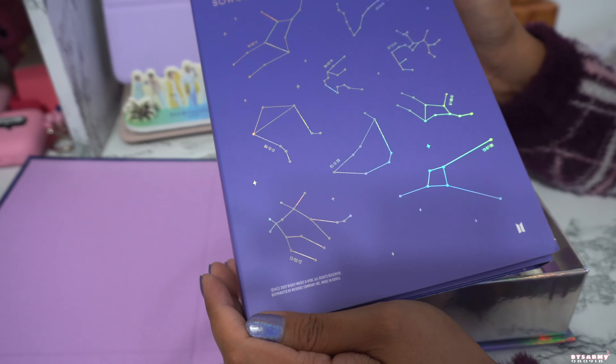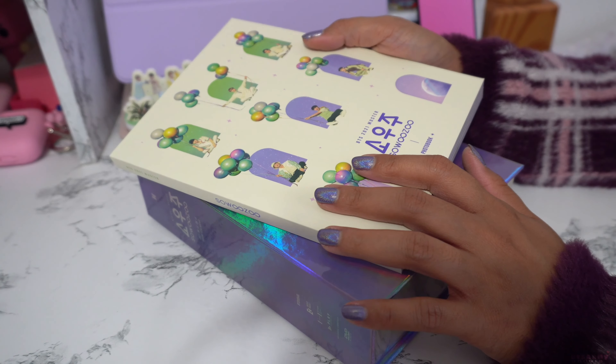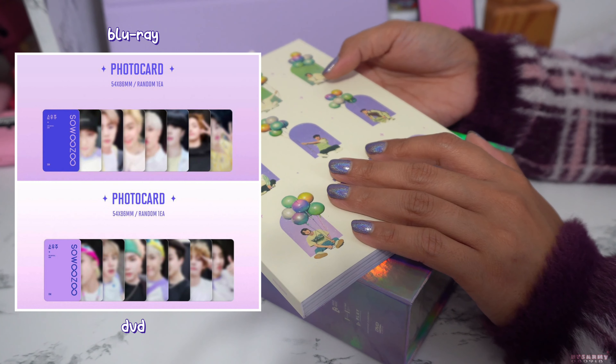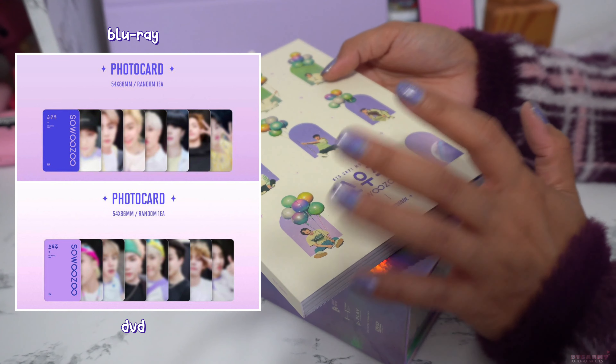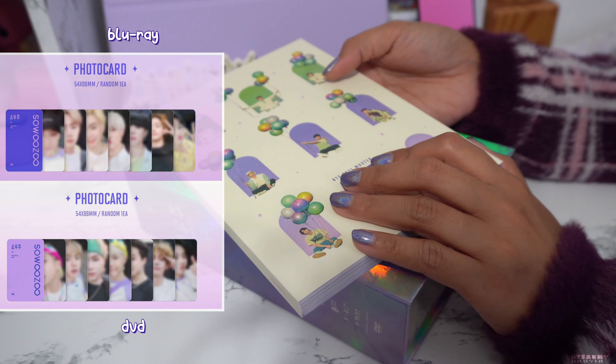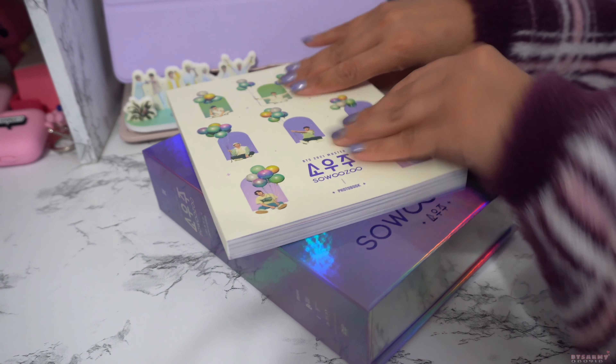I haven't seen anyone do an unboxing video like this — I mostly watch them on Instagram reels and I haven't seen any of them put this together. Super cute! Let me put them back here. CD case... I'm still a little salty that Aries is not here — my zodiac sign. So pretty, they outdo their designs year after year, like seriously.